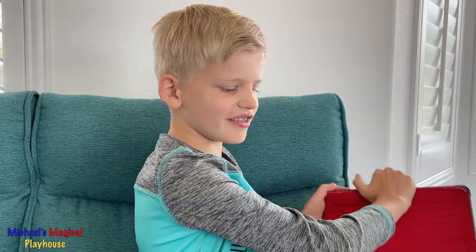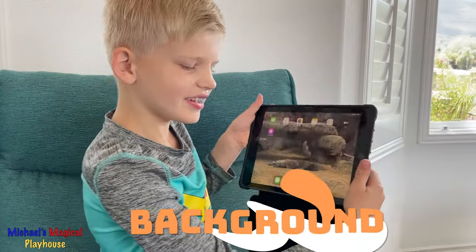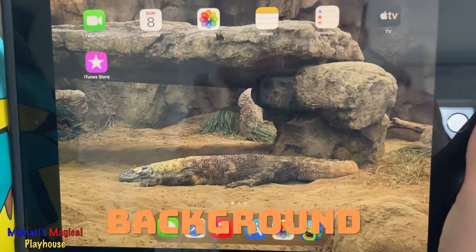First thing I want to show you is my background. It's a Komodo dragon from the San Diego Zoo. Komodo dragons are my favorite animal.